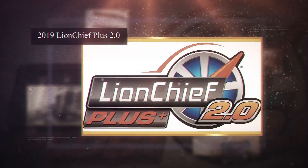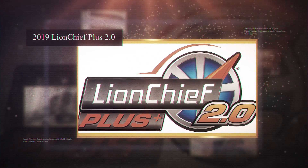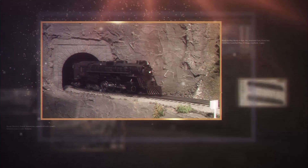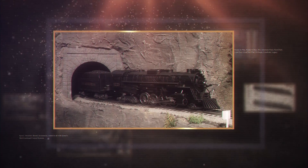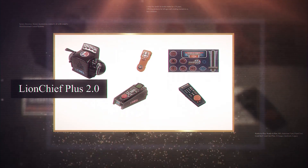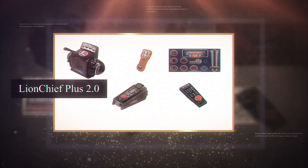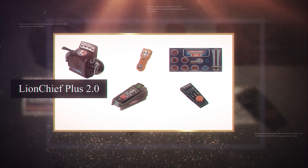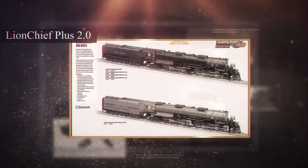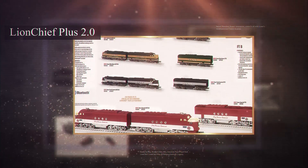Now in 2019, we introduced Lion Chief Plus 2.0. This new technology combines the best parts of all of our previous systems by modernizing the hardware electronics and developing a core firmware that optimizes performance. Our new Lion Chief Plus 2.0 locomotives can be controlled in a variety of ways, including conventional power, TMCC controller, or with the Bluetooth radio via the universal remote or the Lion Chief app.